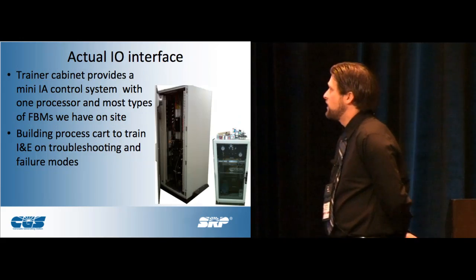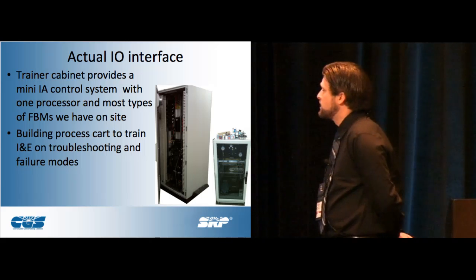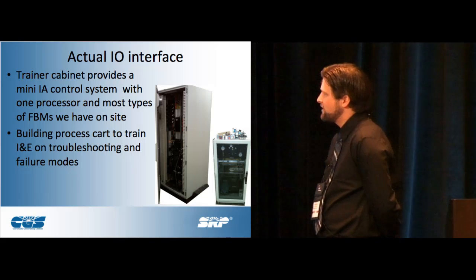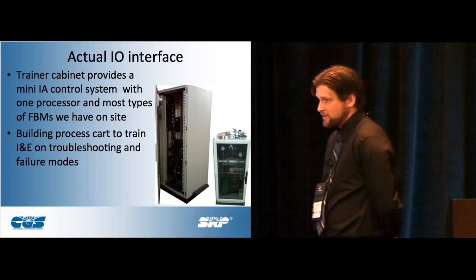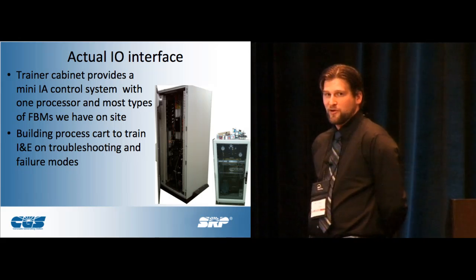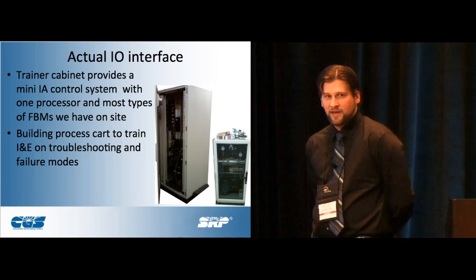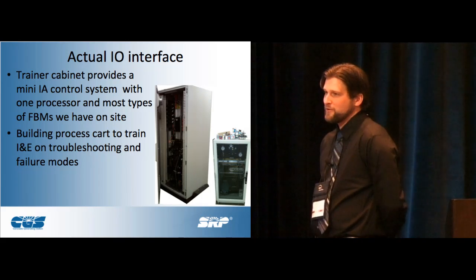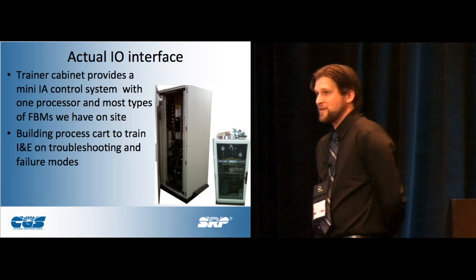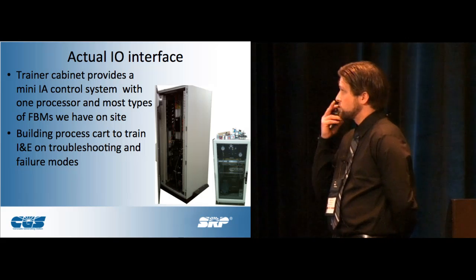This is a picture of the actual I/O interface — that's the cabinet and the little instrument rack being built as we speak. We've been using instrument trainees to build the cart itself, add the air, and do the different things. It's really nice to be able to put faulty equipment on it, rip a wire off, cause an air leak, and make the guy troubleshoot it. We can't do that in the real world — we're not going to fail thermocouples and valves just to teach trainees. It gives us a great opportunity to do that with maintenance folks as well.